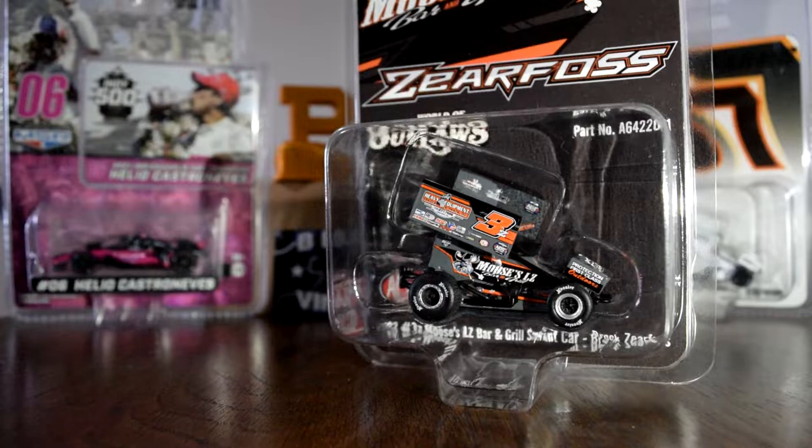I got this from Foreigners Racing Collectibles. This is Brock Zierfoss out of Jonestown, Pennsylvania. He is in his second season as a full-time outlaw. This is his first 1:64 diecast and I had to pick this bad boy up.